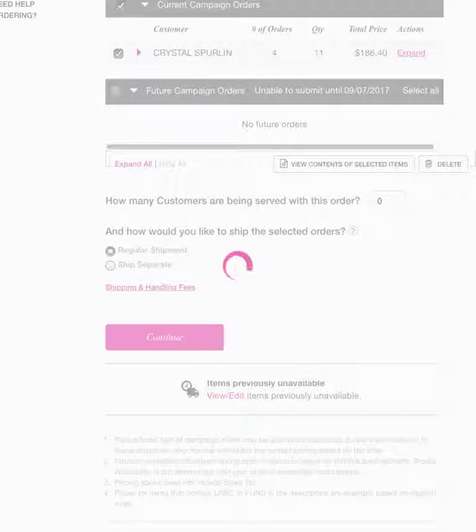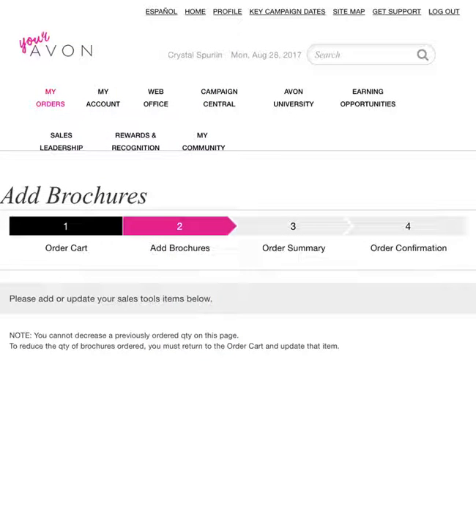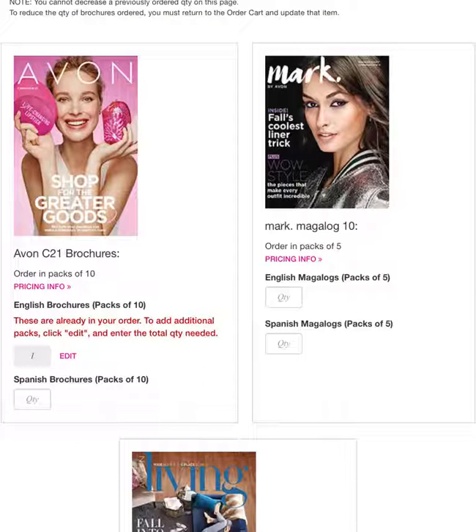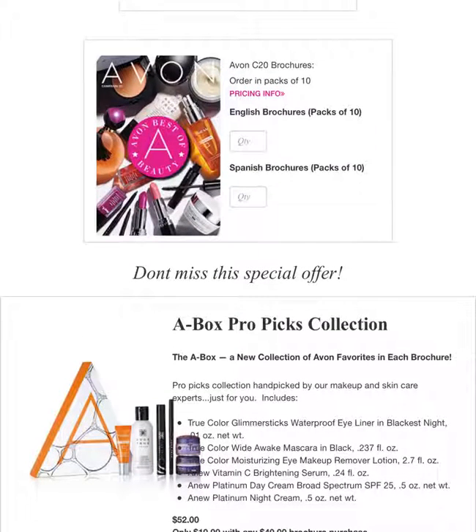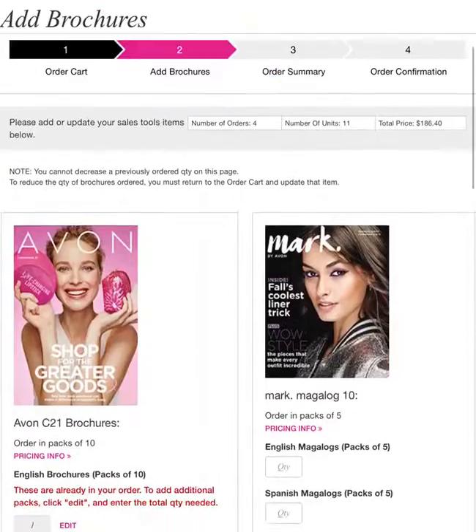This is where you will add brochures. They come packed in tens, so you can put a one in the box and you'll get ten books, or put a ten in the box and you'll get a hundred. Always pay attention to that. The Mark books are good and the Avon Living books are good. You can go back and order the previous campaign books, which is awesome — I'm glad Avon's doing that, because sometimes you run out of that campaign and you need extras.